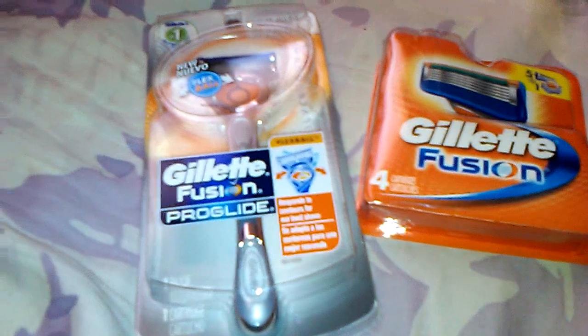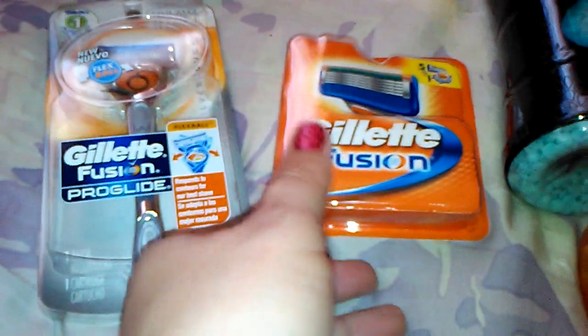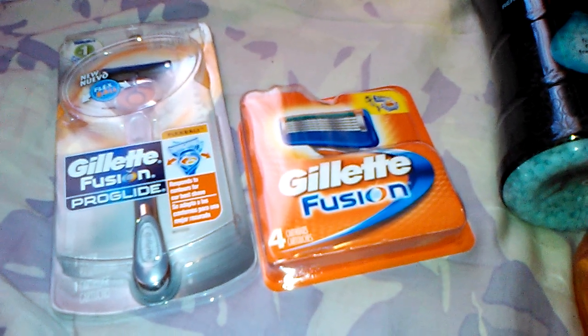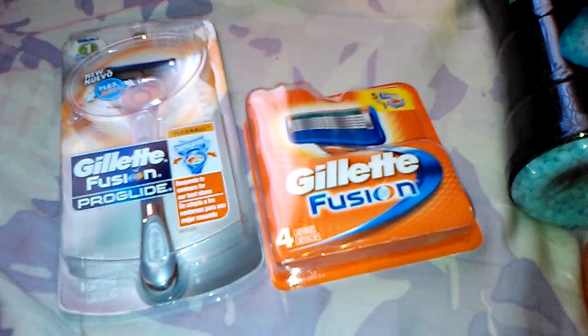I did two separate transactions. On the first transaction, the only thing that I got was the Gillette Fusion ProGlide, which was $9.99, and I got the Gillette Fusion cartridges. It's a 4-pack, which this one comes with 5. They were $17.79 at my store. These are part of a spend $25, get $10 back deal.